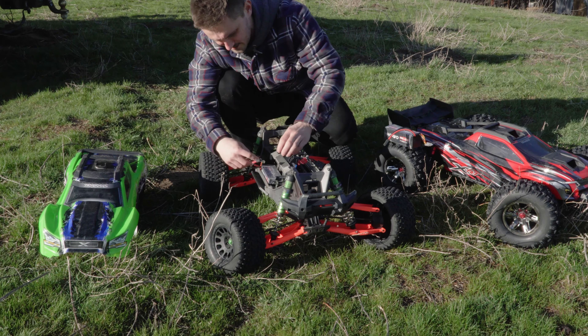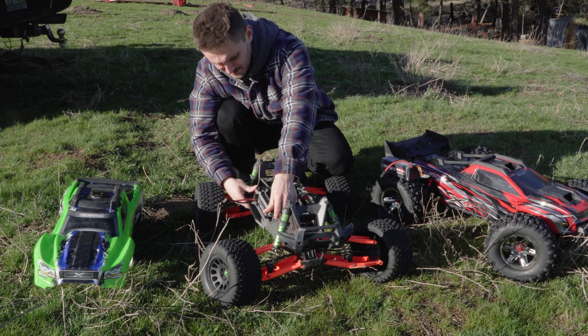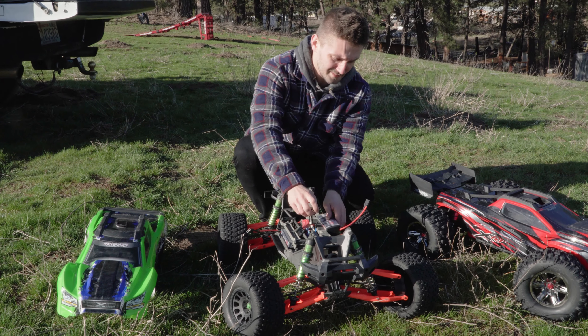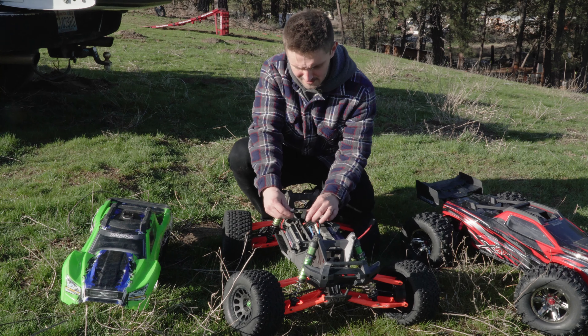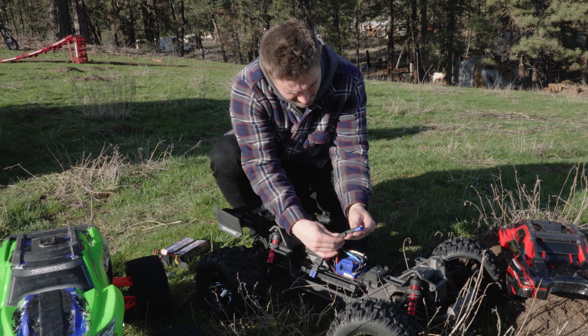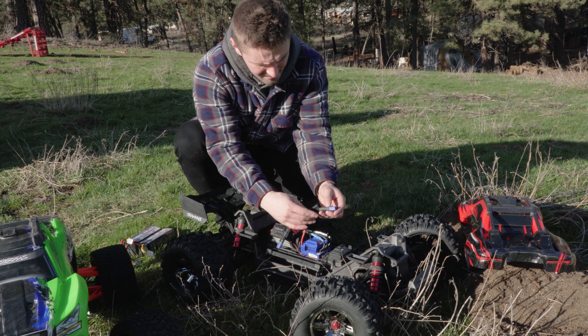The X-Max, as you guys probably know, is a lot of people's favorite truck. And honestly, dude, it is my favorite. This thing has been through a lot — a lot of jumps, been in legs. I bought this thing in 2020 and this is still the original motor and ESC. The X-Max was the car that really made my channel take off. It's been one of my favorite cars overall.